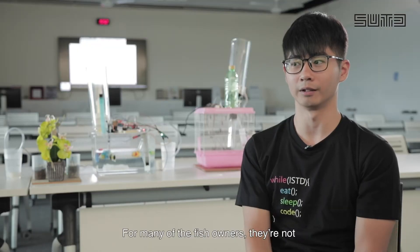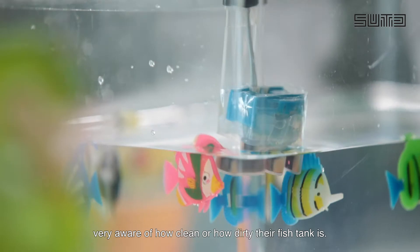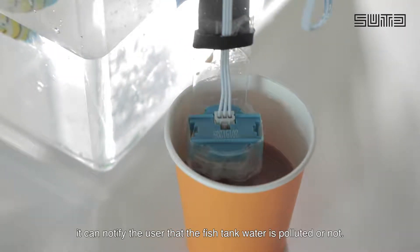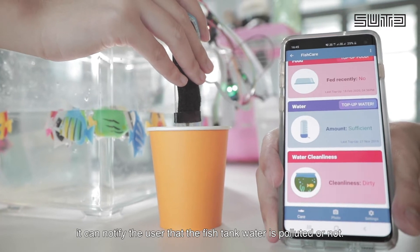For a lot of fish owners, they are not really aware of how clean or dirty their fish tank is. Through the turbidity sensor that we have installed, it can notify the user whether the fish tank water is polluted or not.